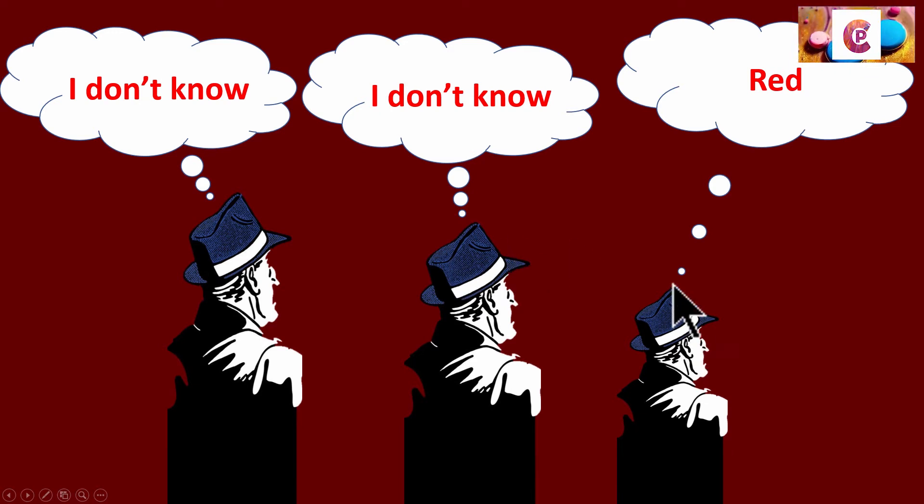So the moment the second guy says I don't know, the first guy knows his hat is red. Because if he had been wearing blue, the second guy would have said red. But the second guy said I don't know — therefore the first guy knows he must be wearing red. The last guy did not see two blue; he saw either one red and one blue or two red, so he said I don't know. The second guy, had he seen blue in front, would have said red — but he also said I don't know, which automatically means he must have seen red on the first guy's head. That gives the clue to the first guy, who correctly states the color of his hat even though he hasn't seen anybody's head.